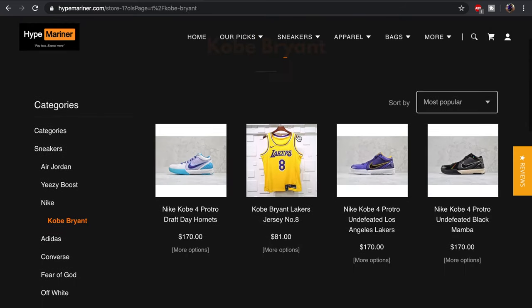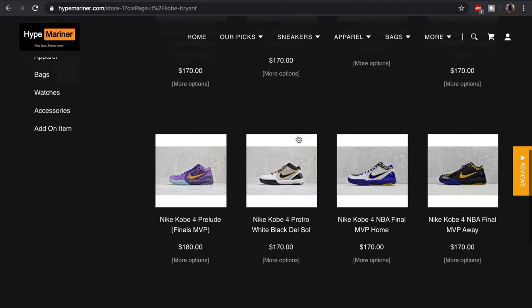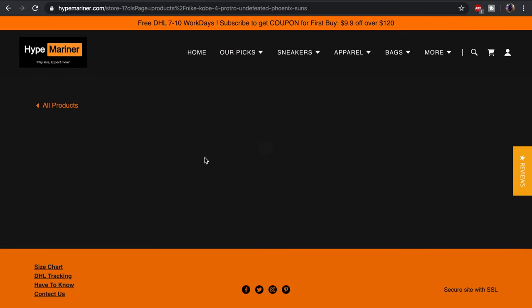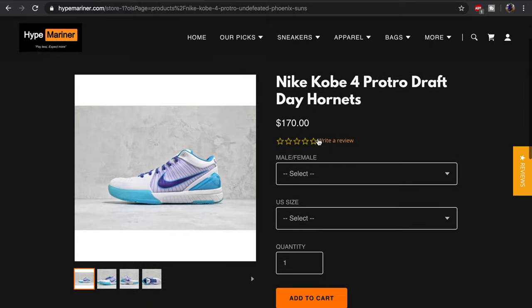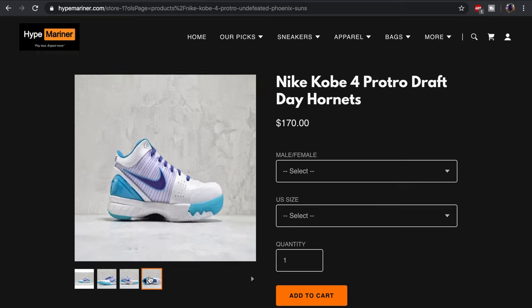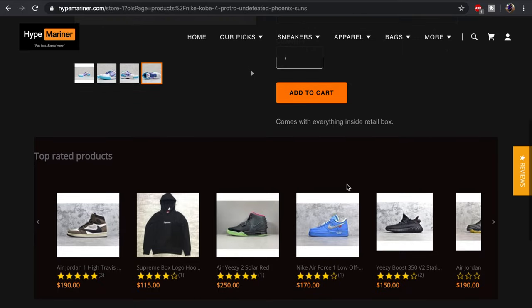I think where I went wrong was trying to purchase a pair of Kobis. I will never try to purchase Kobis from a UA site again. I bought them close to when Kobe actually passed, and they had a really good discount going on, so I purchased the Kobe 4 Pro Tro Draft Day Hornets. I was going to do a performance review — I was so hyped. Beautiful website, but let's look at some messages and emails.